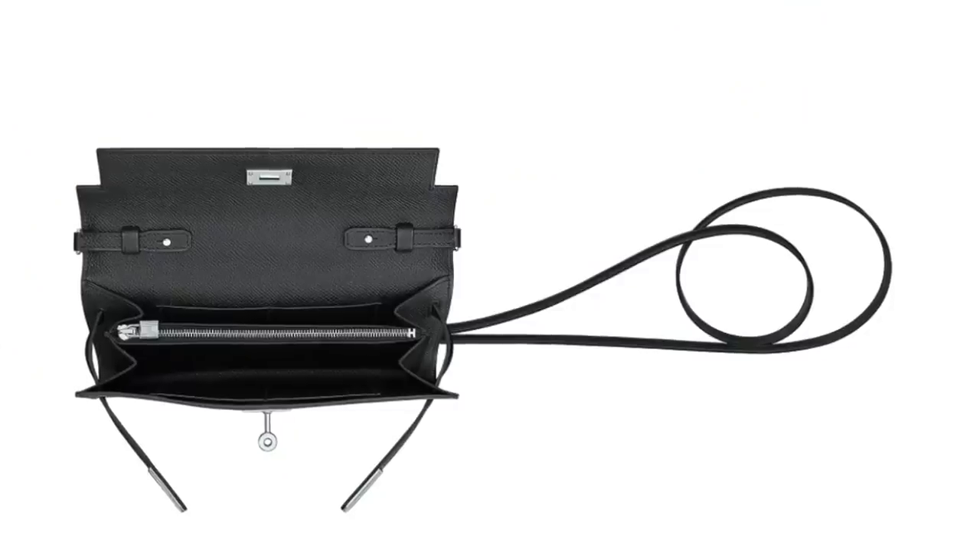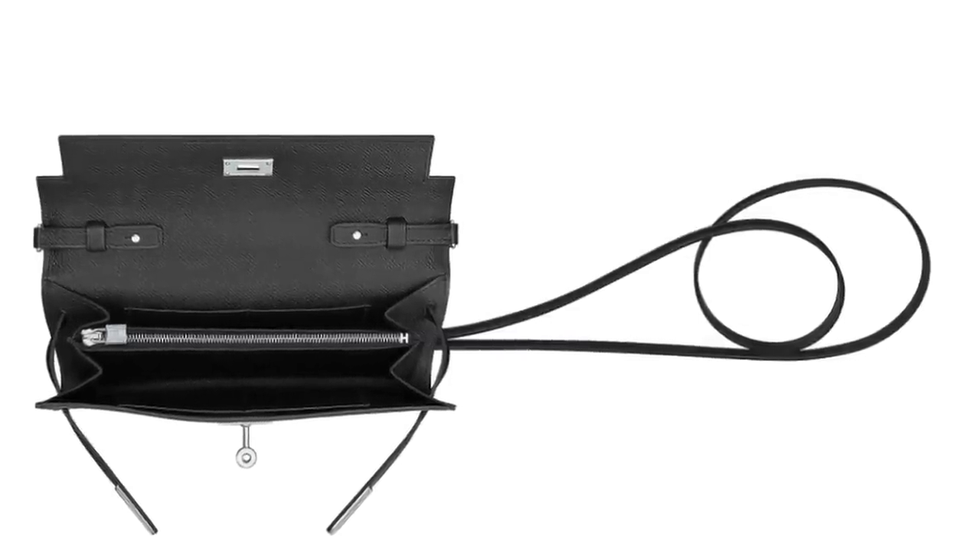Now let's talk about the differences between the Kelly2Go and the original classic Kelly Wallet. The main difference is the fact that the Kelly2Go comes with metal studs embedded on the inside that you can attach a strap to — a really thin leather strap that comes with the Kelly2Go. It's actually removable, so you can decide to wear it as a crossbody bag one day, then easily remove the strap and just use it as a regular wallet on a daily basis, which is a really practical way of turning a wallet into a crossbody bag.